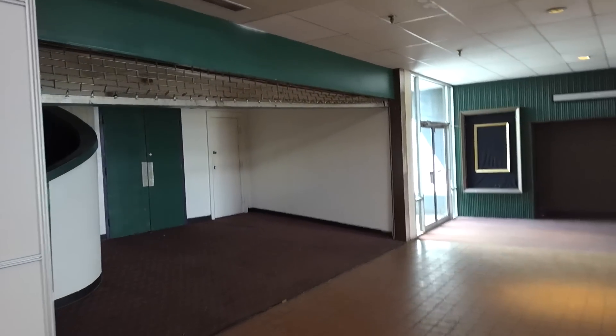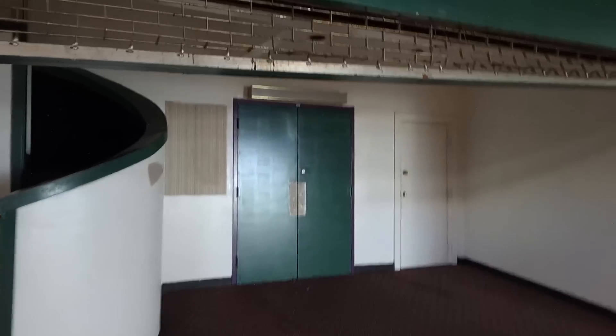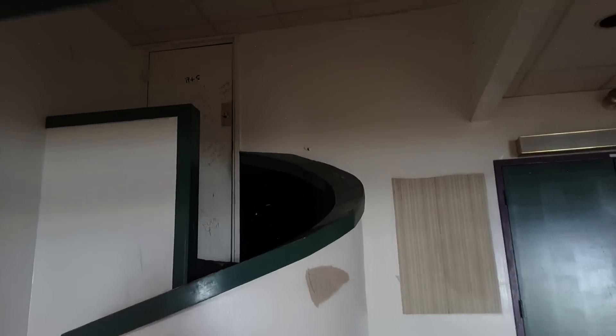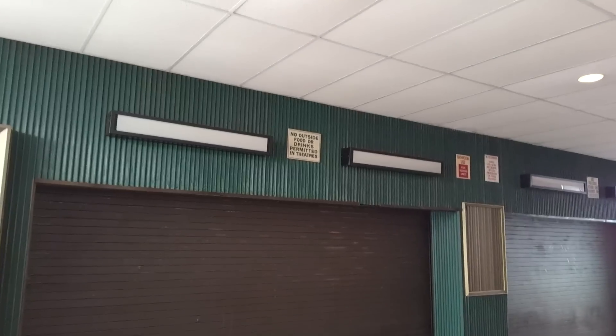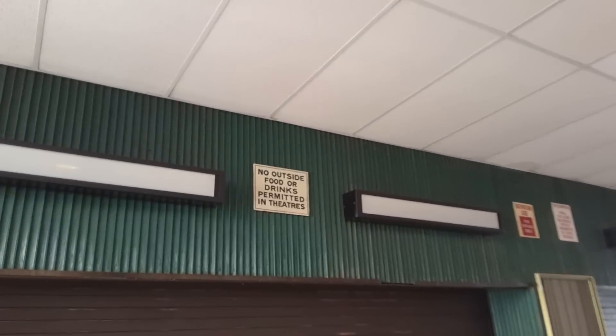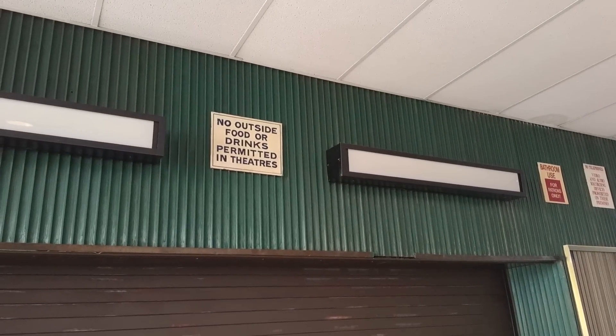It's a depressing mall, because you have the few businesses that are in there — people really care about their businesses — and then the rest of it is just run down as can be. Look at this. This is the old movie theater. That door that we just saw was covered with graffiti. I guess people sneak in there and write on the walls.